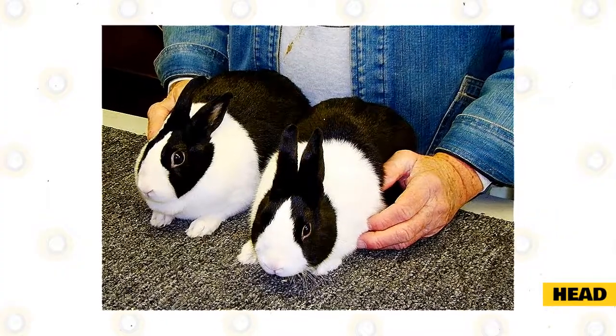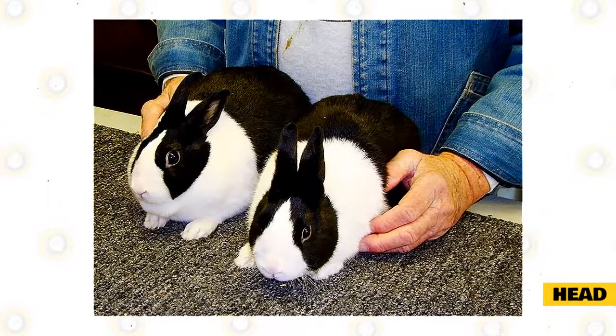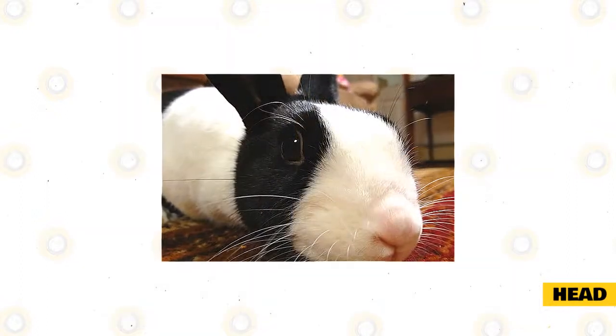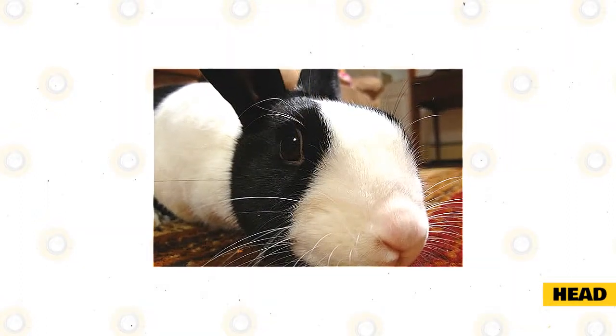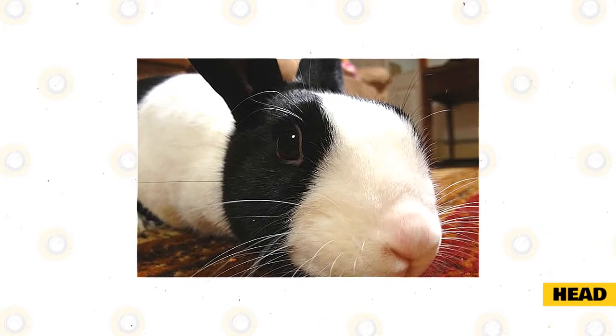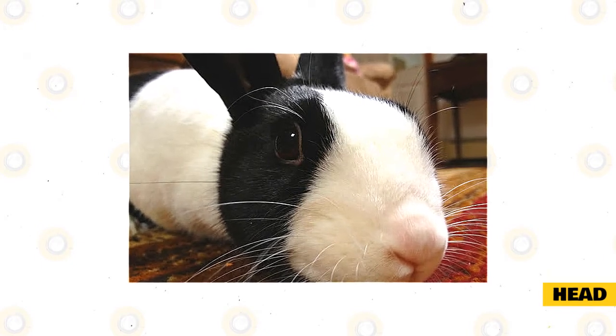The ears should be stocky, well-furred, and carried erect. They should be in proportion to the size of the head and body of the rabbit. The eyes should be bright and clear, free of spots or discoloration in the iris. The color of the iris must be the same in both eyes and must match the color specified for the variety.